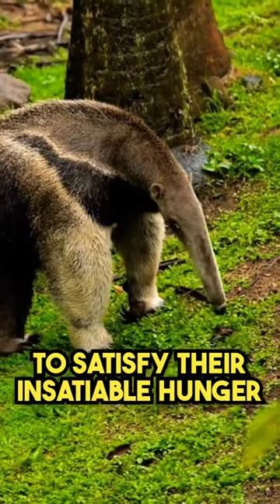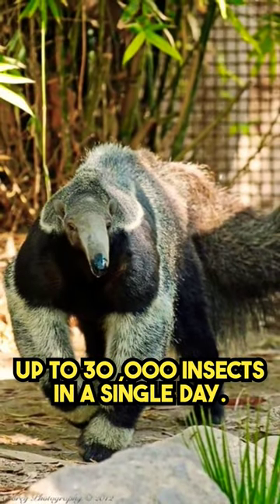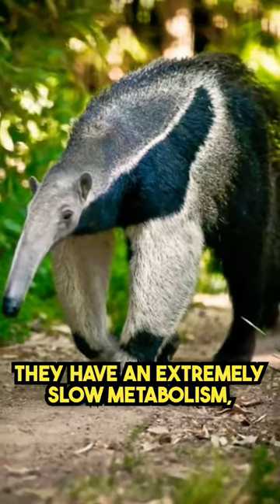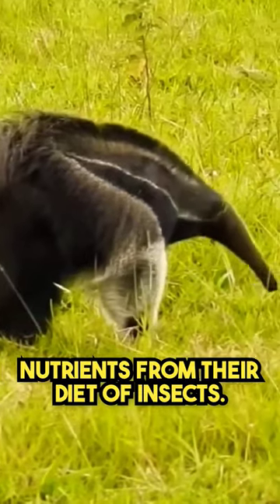To satisfy their insatiable hunger for ants and termites, giant anteaters are capable of consuming up to 30,000 insects in a single day. They have an extremely slow metabolism, which allows them to efficiently extract nutrients from their diet of insects.